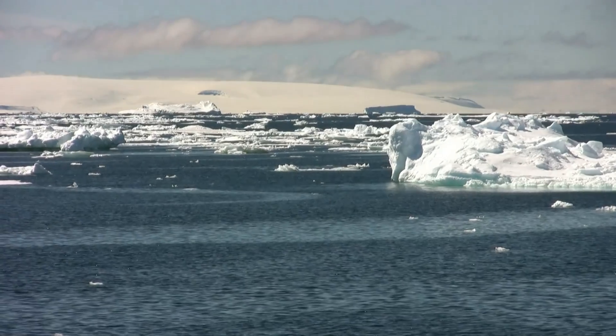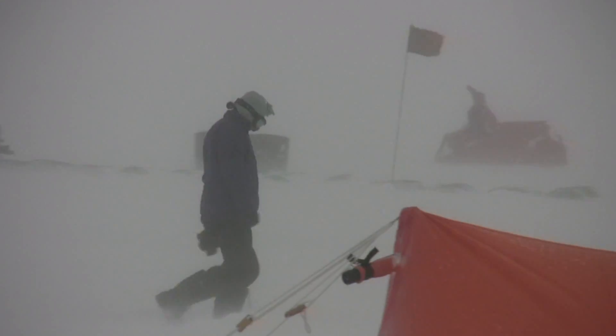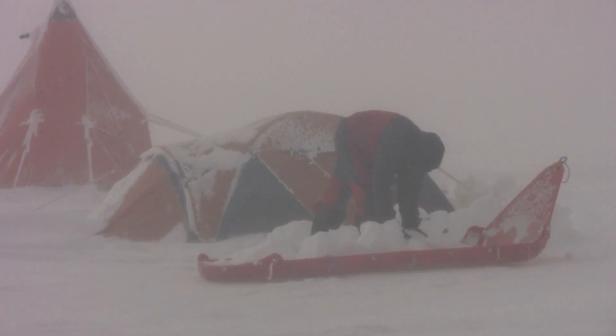Antarctica really bucks the trend of the rest of the continents. Whereas everywhere else on the earth has been warming over the last century, Antarctica doesn't show that trend yet, and we can explain that by the stronger winds tying the cold air closer to Antarctica.